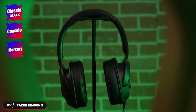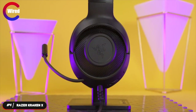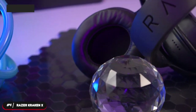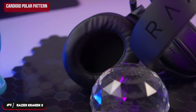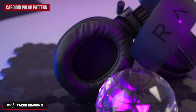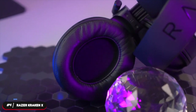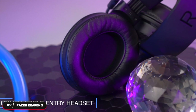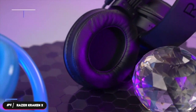It's available in three colors: classic black, console, and mercury. The headset is wired and can be connected using an auxiliary port. It has a flexible and bendable microphone that uses a cardioid polar pattern to focus on capturing your voice with clarity while suppressing background noise from the sides and back. The controls are integrated on the left ear cup and include a volume slider and a mute button.